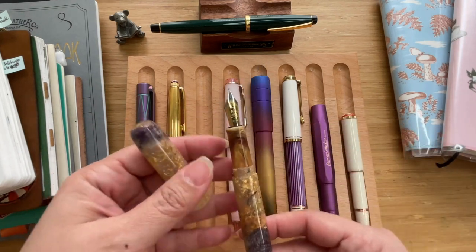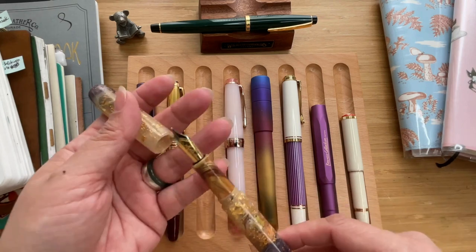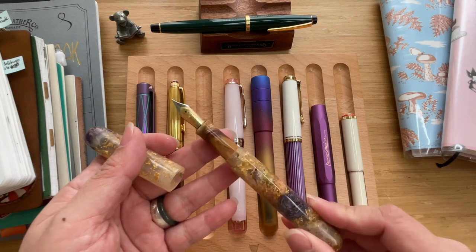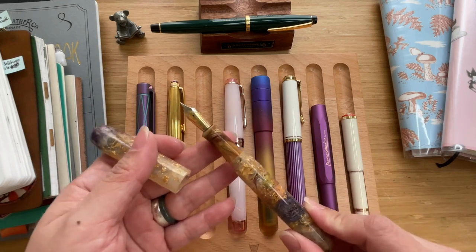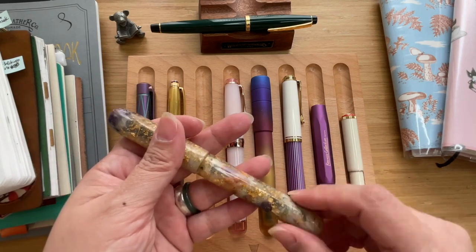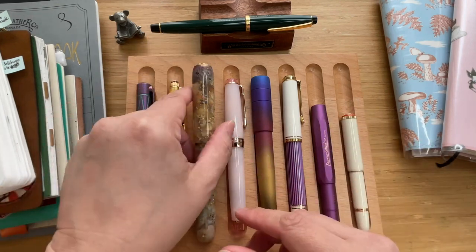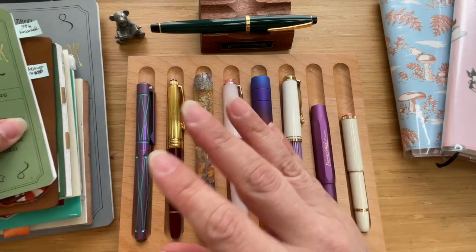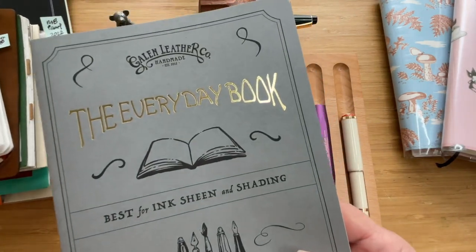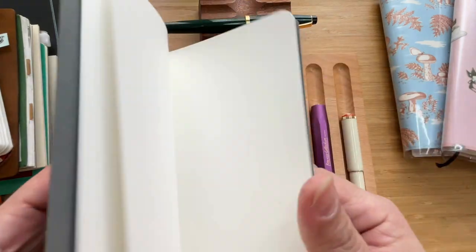You are very welcome to be part of the customization of your own pen when you talk to Camilla — she even talks to you about what color you want your section to be, which nib you want it to have. It's such a wonderful process to customize your pen with them.